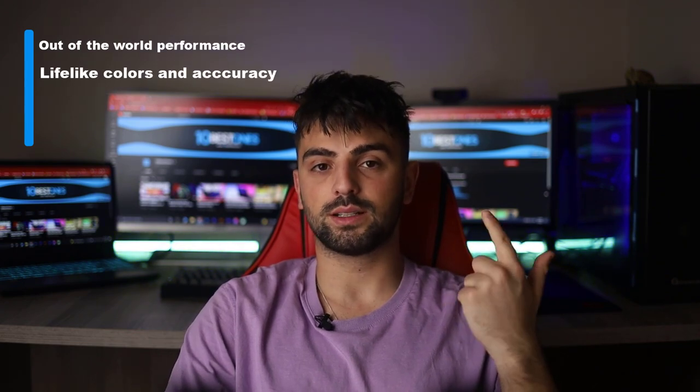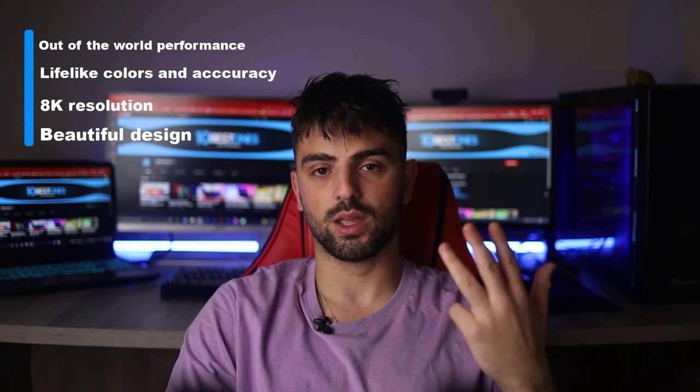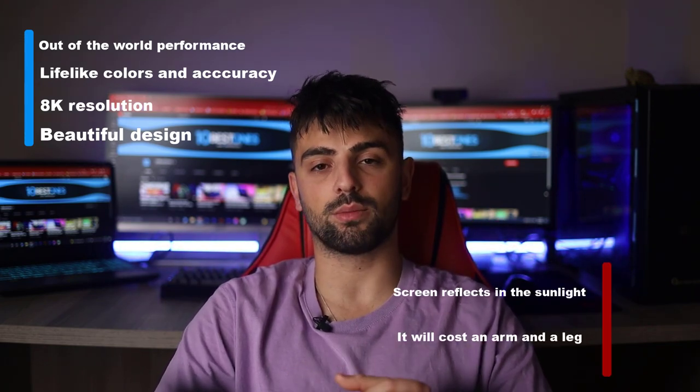Pros: out-of-the-world performance, lifelike colors and accuracy, 8K resolution, and beautiful design. Whereas for the cons: screen reflects in sunlight and it will cost an arm and a leg. And with that being said guys, we reached the bottom of this video. Thank you so much for watching, I hope you found this video to be helpful. If you have any questions about the products mentioned in this video, you can leave a comment down below and I will get back to you as soon as I can. Until the next video, stay safe, take care, and peace out!